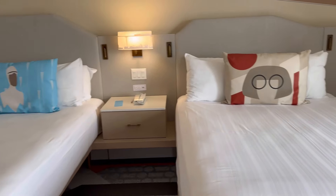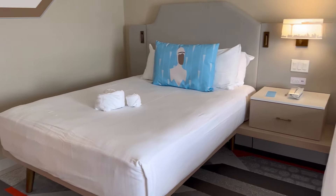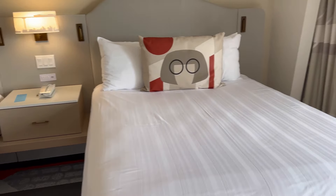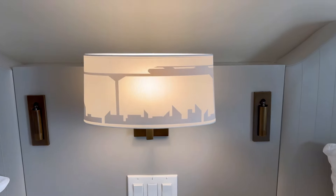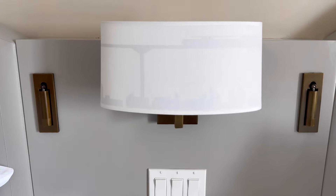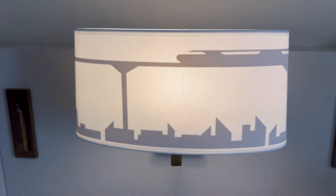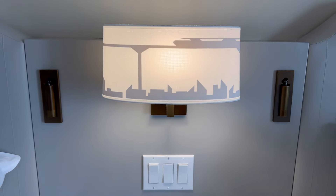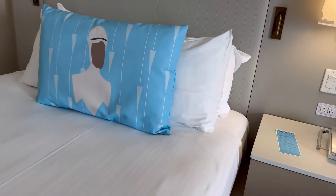Here is our Double Queen room — a standard Double Queen room in the main tower with a water view. Look at the details on this lamp. It's kind of secret because you can't really tell when it's off, but when I turn it on, it's literally the coolest thing. The monorail looks like it's actually going over the city, which is a really neat way of bringing the Contemporary and the Incredibles together.